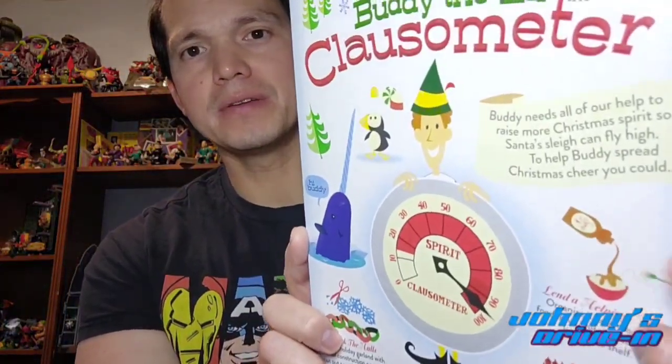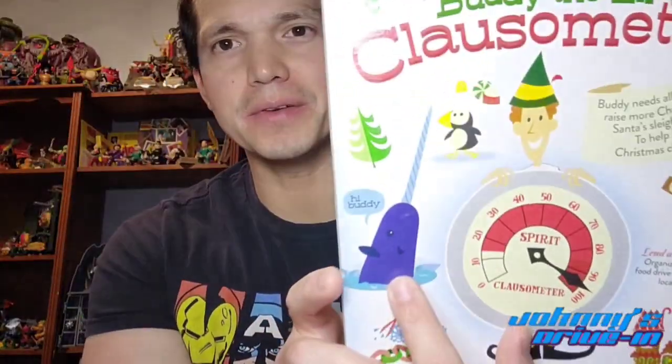On the back it's got Buddy the Elf and his clausometer — pretty awesome. It says Buddy needs all of our help to raise more Christmas spirit so Santa's sleigh can fly high. There are options like deck the halls by making holiday garland with colorful construction paper rings, send Santa a surprise by drawing a picture and sending it to the North Pole, sing loud for all to hear, share sweet treats from Betty Crocker, and lend a helping hand by organizing a neighborhood food drive. It's got syrup on spaghetti just like in the movie, and Narwhal — just like when Buddy left the North Pole. Really cool movie and equally cool cereal.